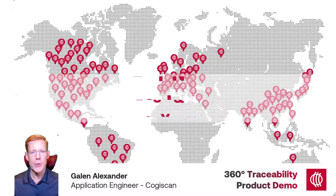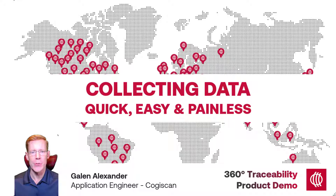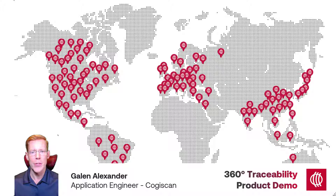At Cogiscan, we try to make collecting traceability data as quick, easy, and painless as possible through the use of automation and machine communication. This poses a challenge for me since much of the information used to populate traceability reports is collected in the background via our Connect machine interfaces. That's great for efficient production but a hindrance when it comes to performing a demonstration.